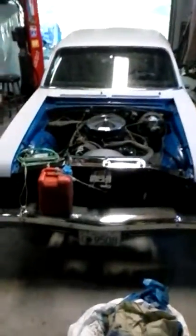Today's feature for the episode is the 1973 Nova SS. Yes, folks, we're excited to bring you this edition.